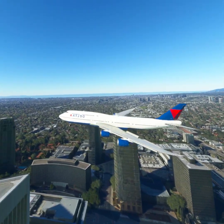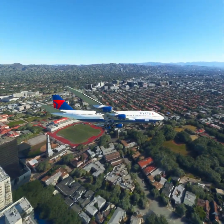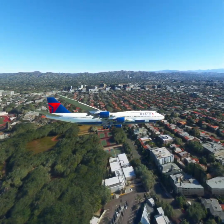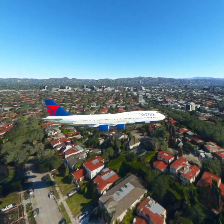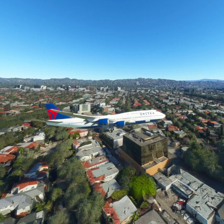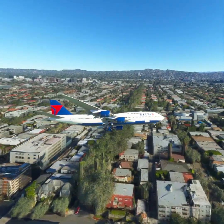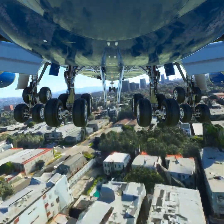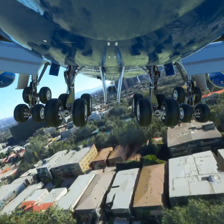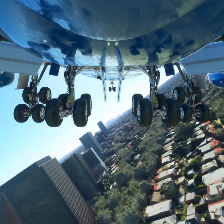Delta 1-1-2-3 is cleared to Los Angeles Airport. Squawk 6-1-7-6. Delta 1-1-2-3 is cleared to Los Angeles Airport, as filed. Squawk 6-1-7-6.